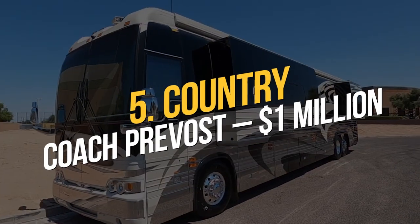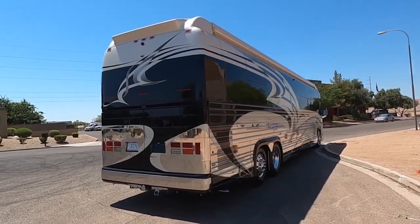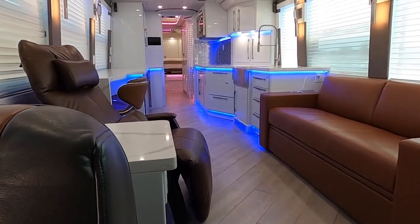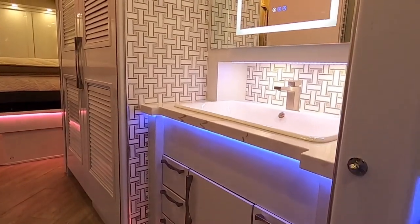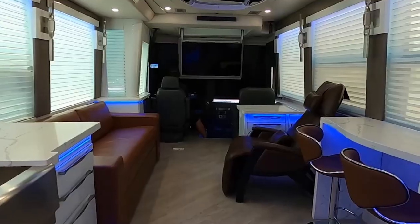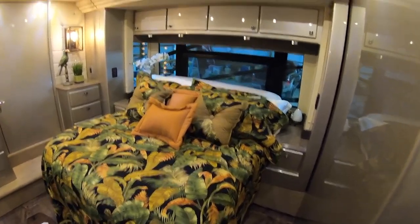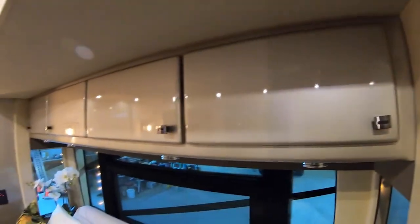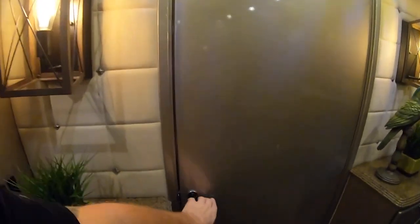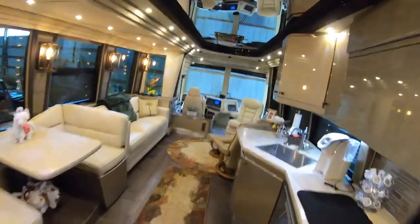Number 5: Country Coach Provost — $1 million. The Country Coach Provost was designed to elevate travel to the level of great art by combining a fantastic aerodynamic appearance with a great lot of conveniences and luxury to deliver the best travel experiences possible all over the world. This RV sounds like it would make the ideal home because it has many rooms, each designed with fine furniture such as porcelain, quartz, and cedar wood, as well as superior quality appliances. The price is a staggering $1 million.